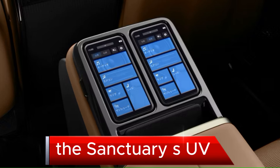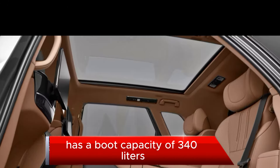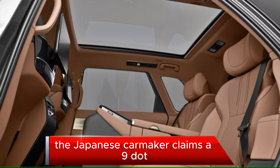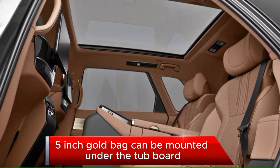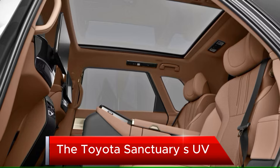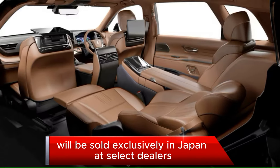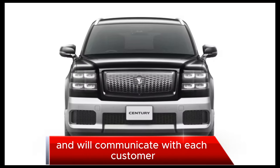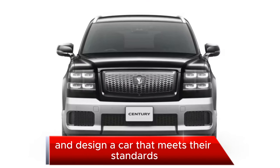The Century SUV has a boot capacity of 340 liters, and Toyota claims a 9.5-inch golf bag can be stored under the top board. The vehicle will be sold exclusively in Japan at select dealers, where a Meister will be in charge of sales and will communicate with each customer to design a car that meets their standards.